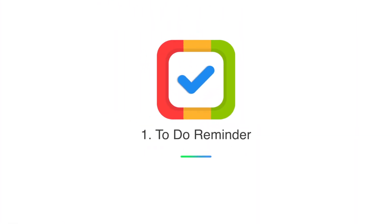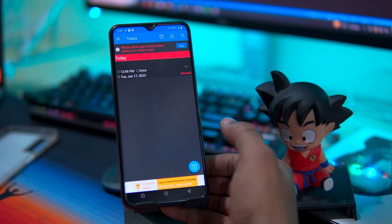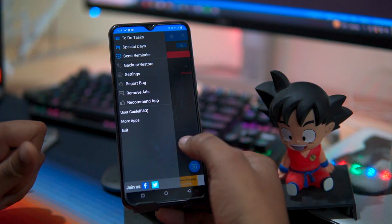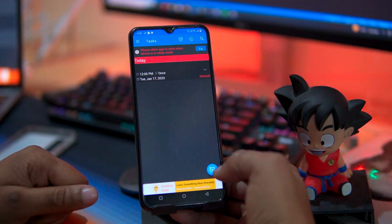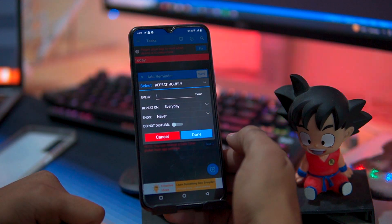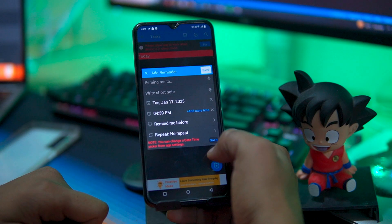The first app in our list is To-Do Reminder. Are you in need of a reliable reminder app for your Android device? Look no further than To-Do Reminder. This app is simple and easy to use, allowing you to add tasks, set reminders, and customize them all with repeat options.